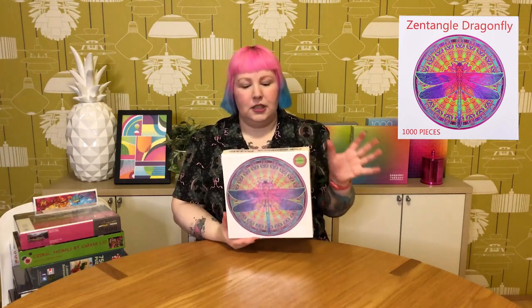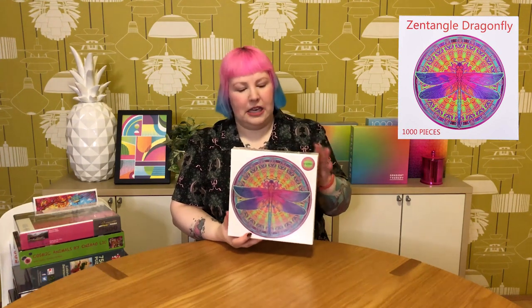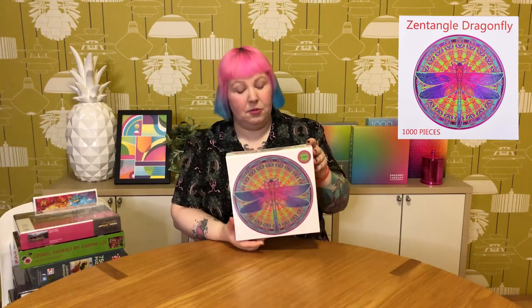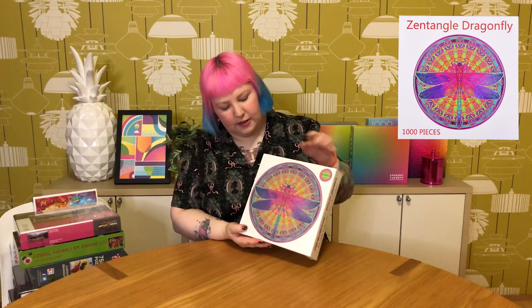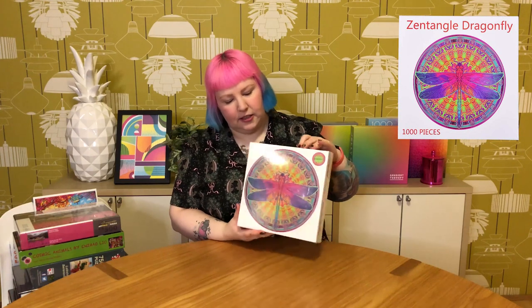I've had this one on my wish list for ages. It's called the Zentangle Dragonfly and it's this absolutely stunning, really beautiful color palette round patterned dragonfly puzzle. When I saw it last year I thought it was really gorgeous, but it was always kind of expensive. Recently it dropped right down in price so I grabbed it. Beautiful color palette — lots of pinks and purples and lovely aquas. It's going to be pretty difficult with all the repeating patterns, but absolutely stunning and glad I picked it up.